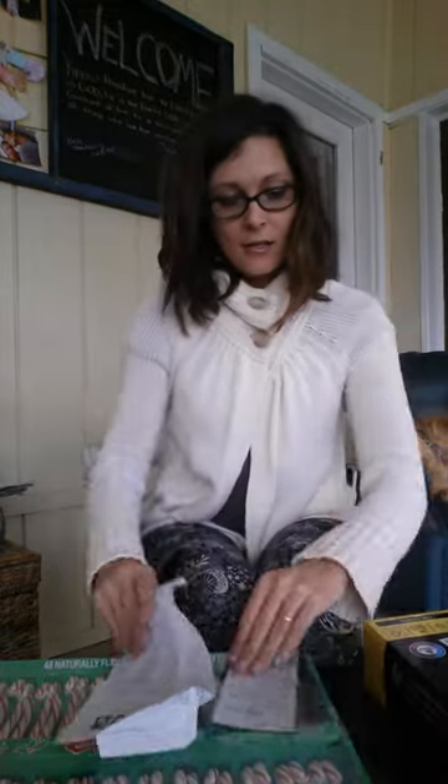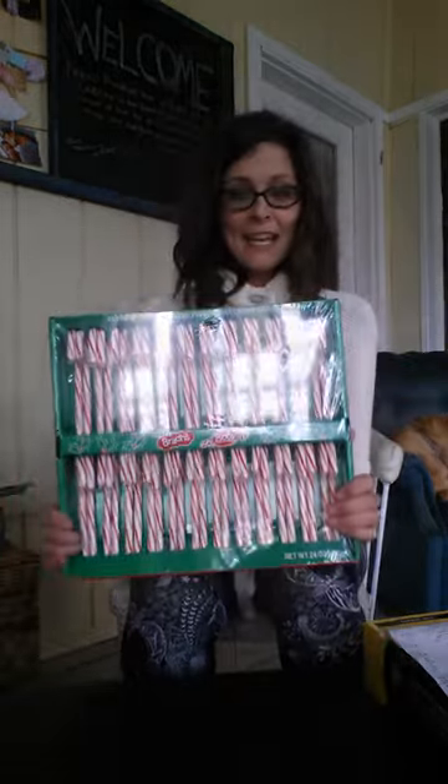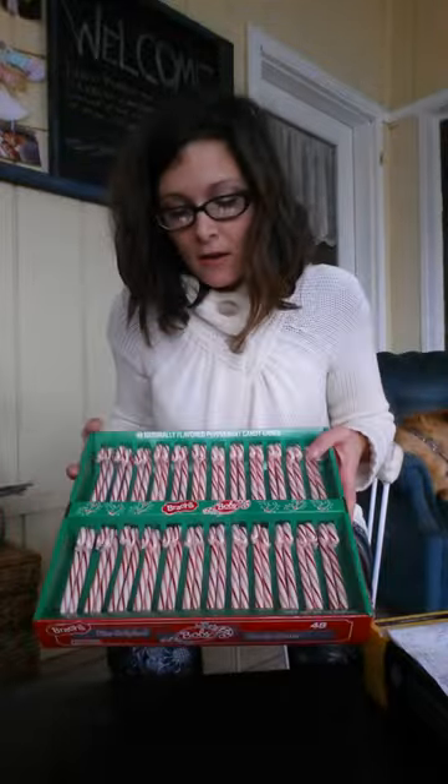Candy canes! We didn't really need all of this, but I was on this thing that BJ's has the best prices. We've got 48 candy canes for $4.99. That is a good deal — if you look on Amazon or everywhere else, it's more expensive. Definitely this is worth it. We're going to put some on the tree and hand some out.